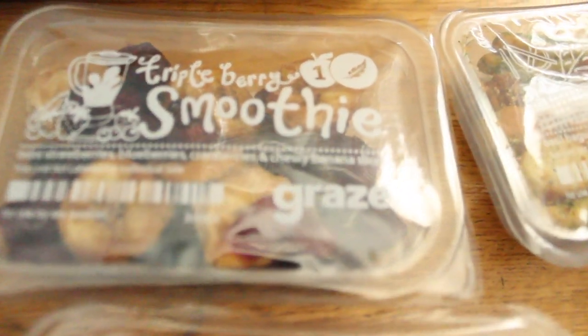Next let's open the triple berry smoothie. There are mini strawberries, blueberries, cranberries, and freeze-dried banana slices. The banana slices are freaking me out, so let's try them.